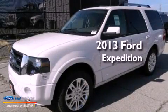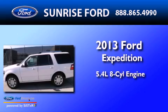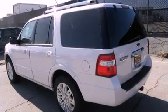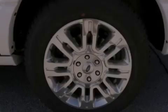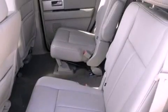This is a brand new 2013 Ford Expedition. It has a 5.4-liter 8-cylinder engine and an automatic transmission. Its top features include power-adjustable driver pedals, heated front seats, XM satellite radio, 18-inch wheels, and traction control and stability control systems.